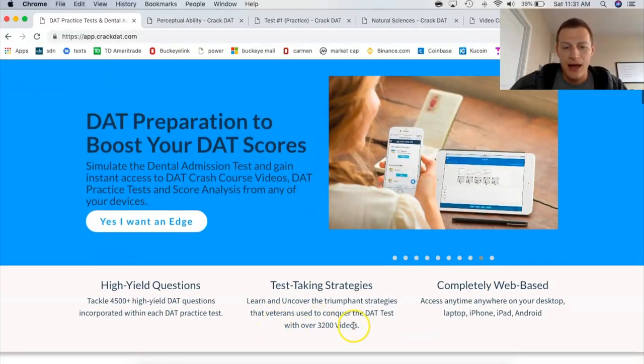Not only that, but look at how many video explanations they have — over 3,000 video explanations. Some people learn from just looking at a question and the answer choices, whether they got it wrong or right, and doing their own research. But if you like to learn from videos, this is definitely going to be the DAT prep material that you need. The third thing is it's completely web-based, so you can access it on your laptop or even your phone. If you're traveling or in a car and you just want to run through some questions and not waste any moment you get, you could be running through these questions.